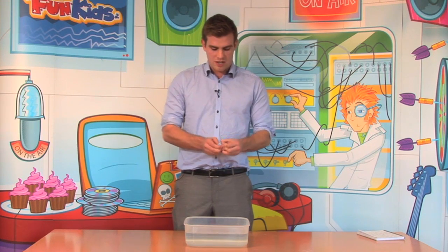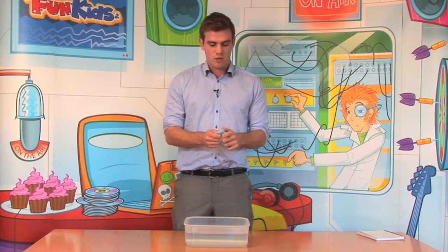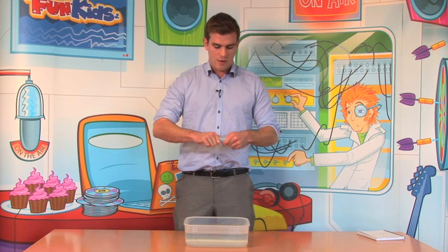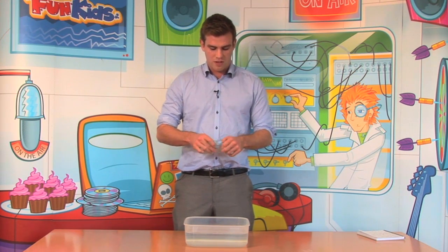However, if I was to mould this shape into a larger object, which would as a result displace or push away more water, it would have a larger buoyancy force and therefore the object would float.